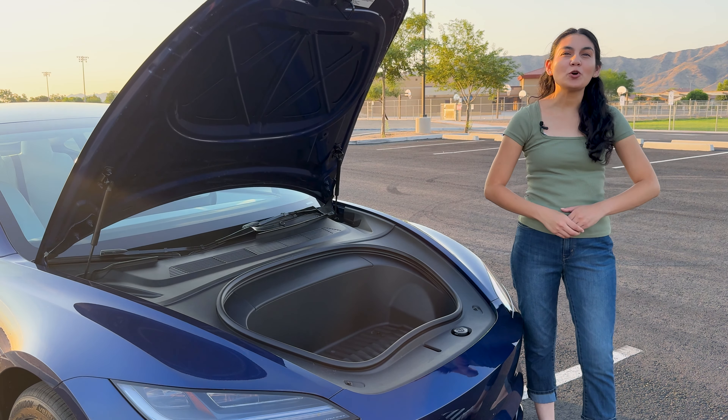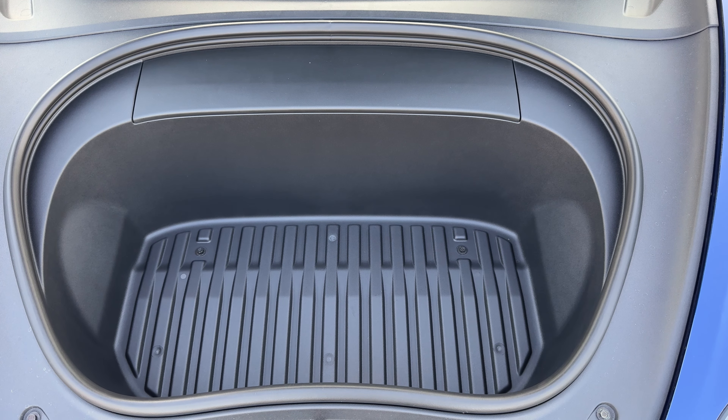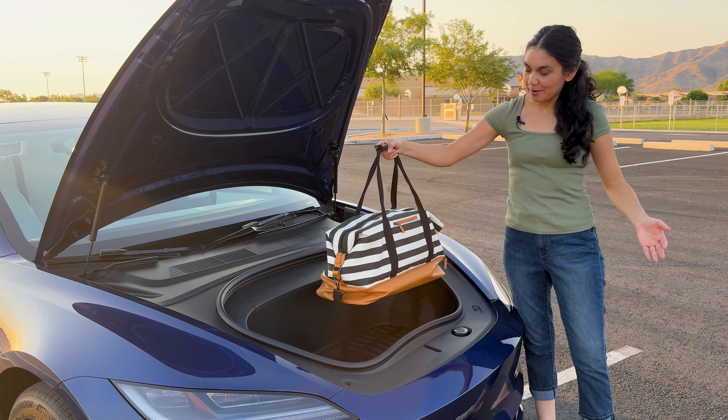As with all Tesla vehicles, we have a frunk. It's 3.1 cubic feet so you'll be able to fit your gym bag or some groceries. I'll add my duffel bag in here so you can get a better idea of size.